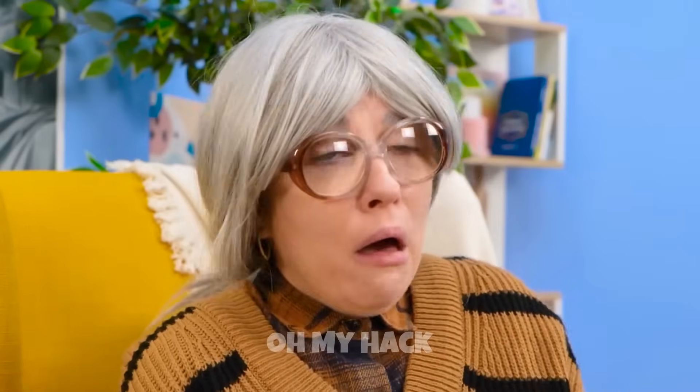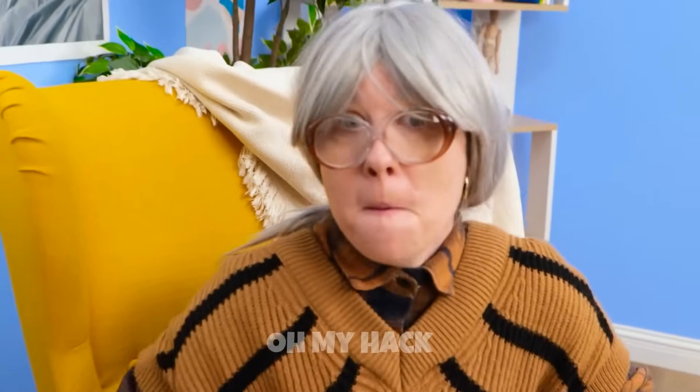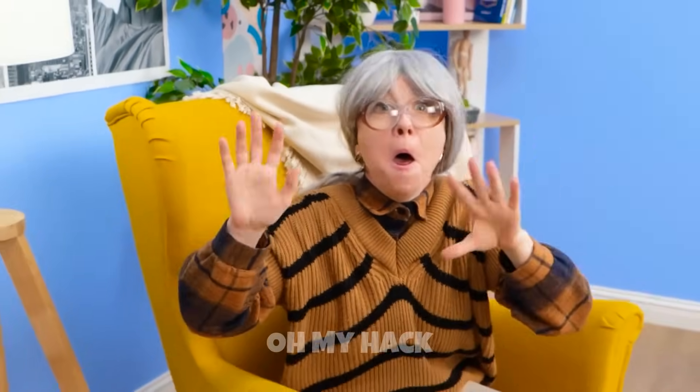Oh my! It's too dusty in this room! Ha-choo! My breath! No! Come back!